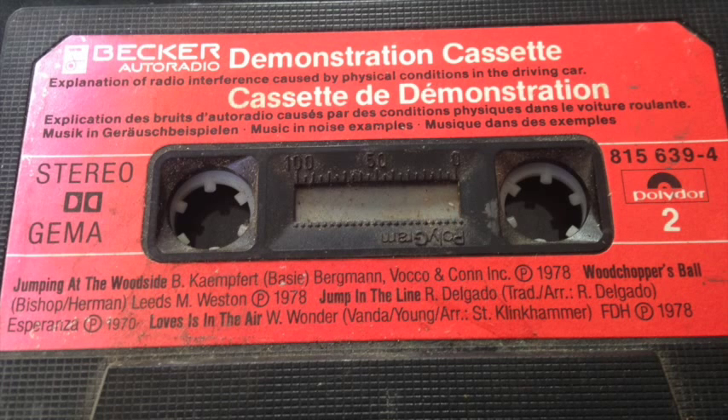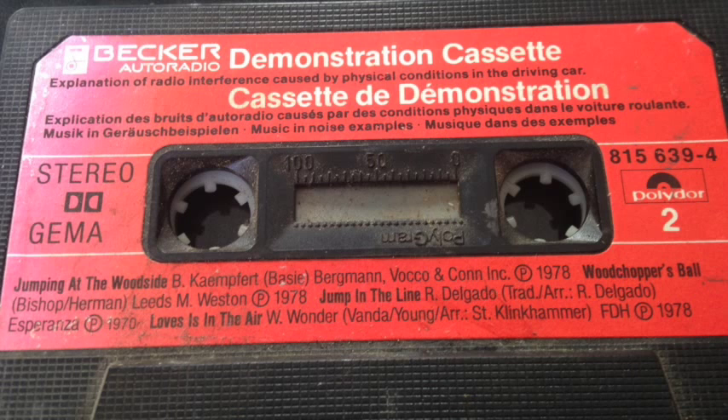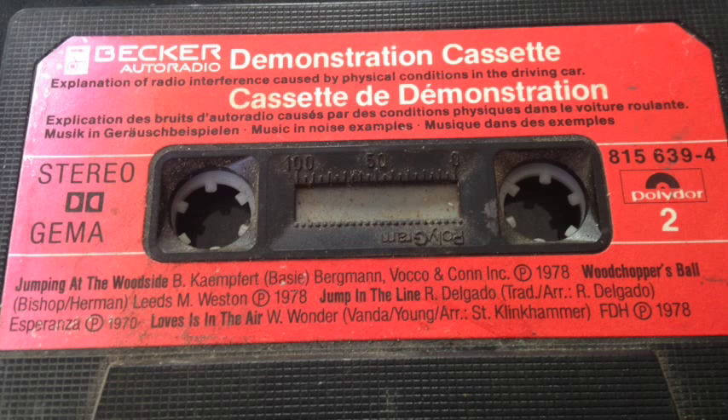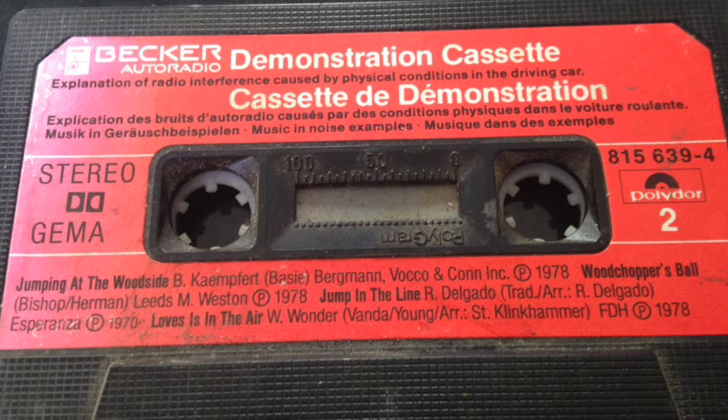Nous allons maintenant vous faire entendre différents parasites dont nous voulons vous expliquer l'origine. Un obstacle naturel ou artificiel peut s'interposer entre la trajectoire du signal émis par la station radiophonique et votre antenne autoradio. Ce genre de parasite se manifeste la plupart du temps dans les zones limites de faible réception. Il est alors indispensable de déployer complètement votre antenne. Si elle est mécanique, veillez à ce que le dernier élément soit déboîté jusqu'à enclenchement. Ceci est particulièrement important pour la réception stéréo car le signal doit être dix fois plus puissant que pour une réception mono. L'obstacle provoquant la disparition du signal n'est pas forcément visible ou même à proximité.